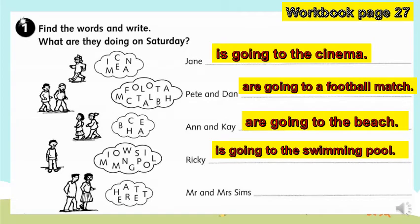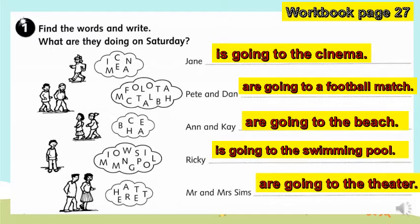And lastly, what do you think is the word in the thought bubble? You are right — it is 'theater'. So let's create a sentence out of that word. Mr. and Mrs. Sims are going to the theater.